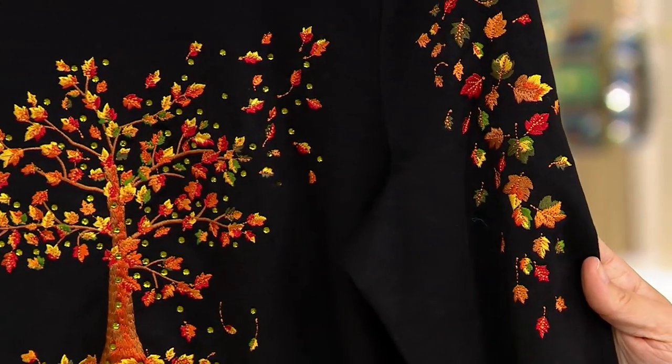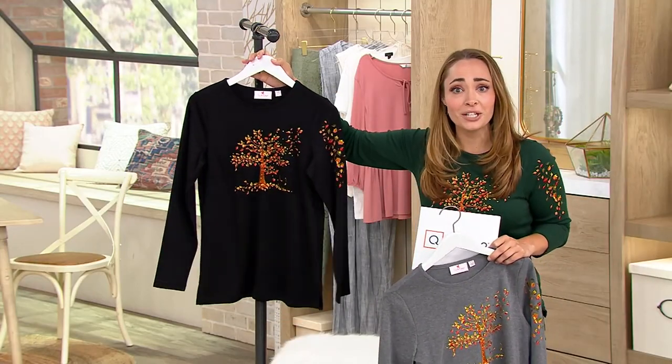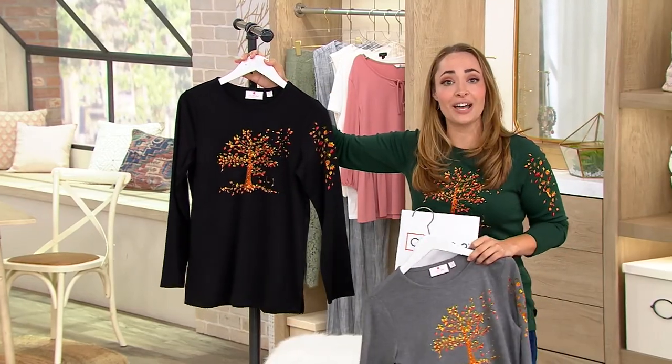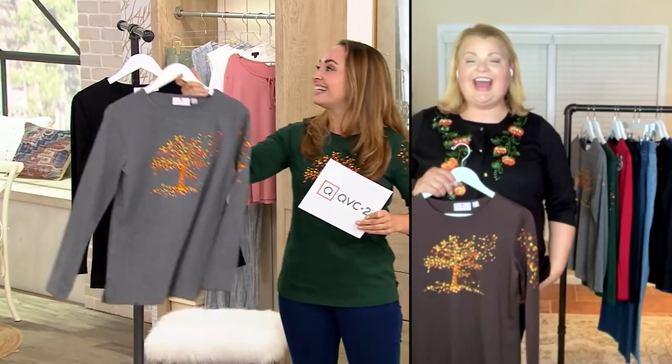Angel is with us. Angel has been in the fashion industry for over 25 years and Angel is our Quacker Factory expert. Hi Angel, it's great to be here with you today. Hi Rachel, it's great to be here with you as well. Welcome to QVC — let me be amongst the first to welcome you, and welcome to your first Quacker Factory show.